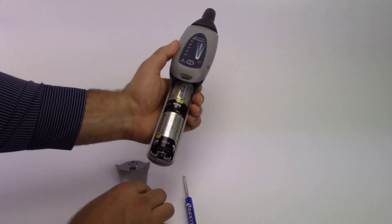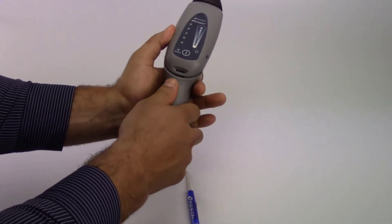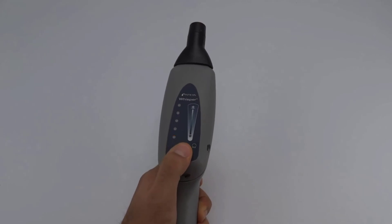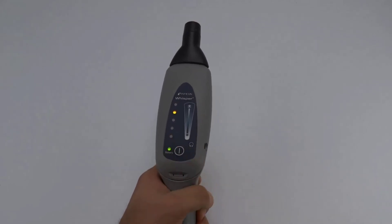The included accessory kit adds even more functionality, allowing for leak checking of door seals, ducts, steam traps, and mechanical parts like bearings. With its wide range of applications, Whisper is a great tool to have on hand.